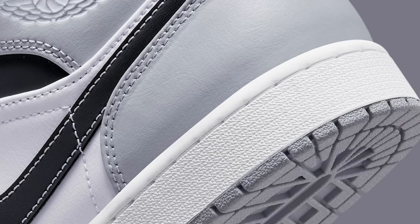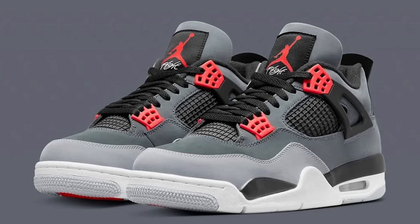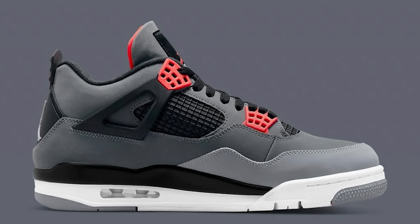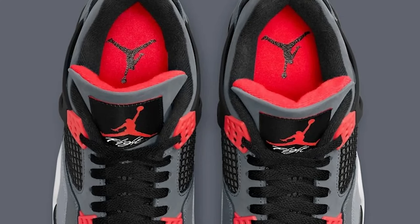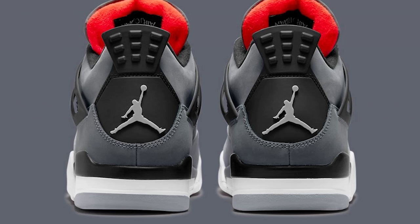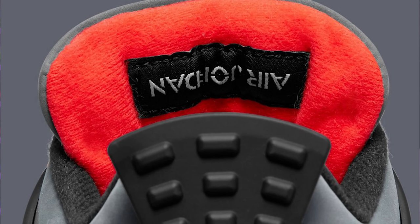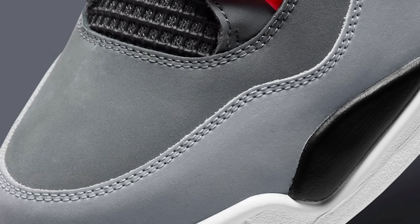On June 14th we have the Air Jordan 4 Infrared, and I am excited about these. They remind me of the Green Glow Air Jordan 4s that came out a while ago — I used to have those and I low-key want them back. Seeing these come out with the red color, I'm definitely excited to try to grab these for the collection. I have a feeling these are going to end up being worth some money down the line — all the Jordan 4s are popping right now, so if you're even thinking about it, I'd consider going after them at retail.